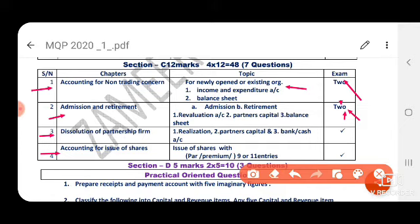So out of 7 questions, you have to attend 4 easy questions first. From NPO you can select 1 easy question. From admission you can select 1 easy question. Then dissolution and journal entries. After these 4 questions, you can also attend the extra questions — such as the retirement easy question. So first 4 easy questions — that is how you plan for your exam.